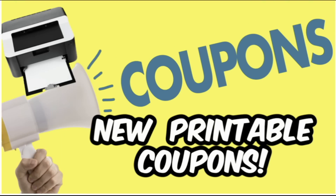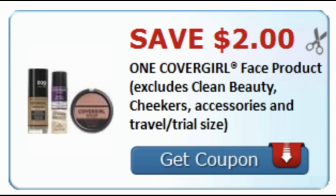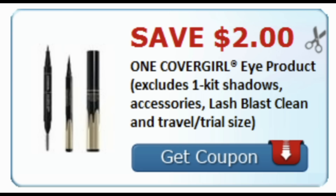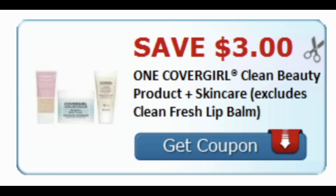Let's talk printable coupons. We're getting a couple — it's not like it used to be, they've definitely dwindled down, but there are some new ones to grab. Links will be in the description box. We got some CoverGirl coupons: a $2 CoverGirl face coupon, a $5 off two CoverGirl Simply Ageless product coupon, a $2 CoverGirl eye product coupon — the insert coupon was $3 — and $3 on Clean Beauty skincare.